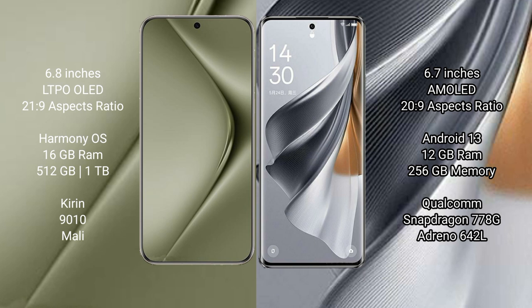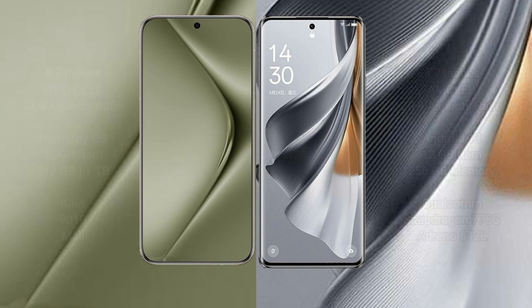The Huawei Pura 70 Ultra comes with 16GB RAM and 512GB or 1TB internal storage, powered by the Kirin 9010 processor and a dedicated GPU. The Oppo Reno 10 Pro comes with 8GB or 12GB RAM and 256GB internal storage, powered by the Qualcomm Snapdragon 778G processor and Adreno 642L GPU.